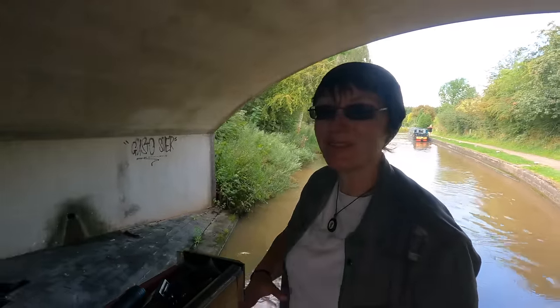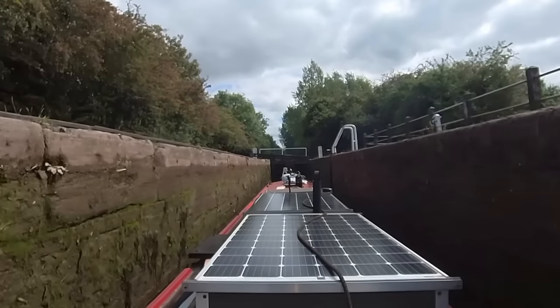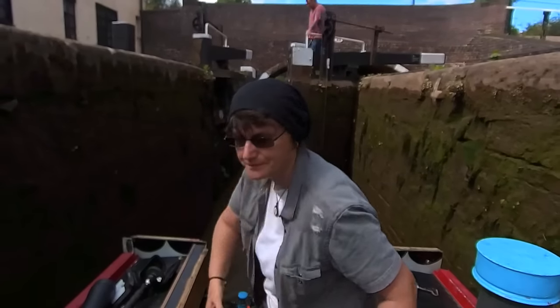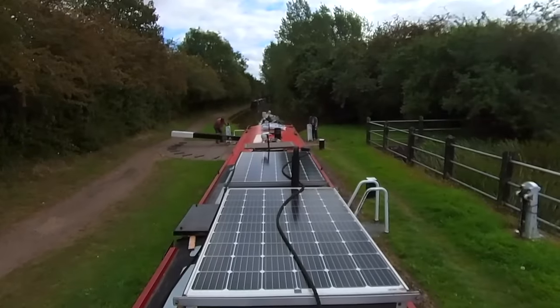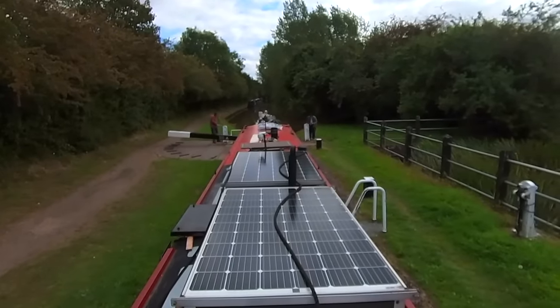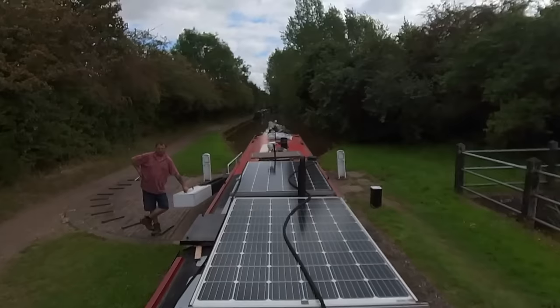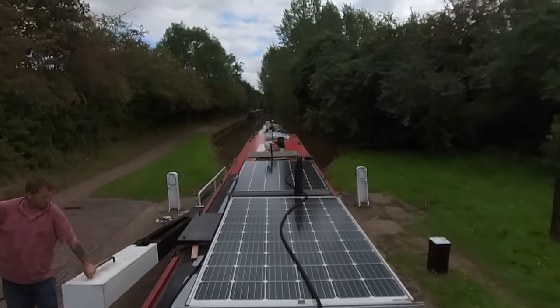This lovely gentleman has offered to do the lock for me today, and this is the last lock of the day - so that's fantastic. This is lock six, so I'm actually halfway up the flight as well, which is great. But I'm going to moor in this pound straight after this lock so I can go and explore the town. Thank you so much for your help!